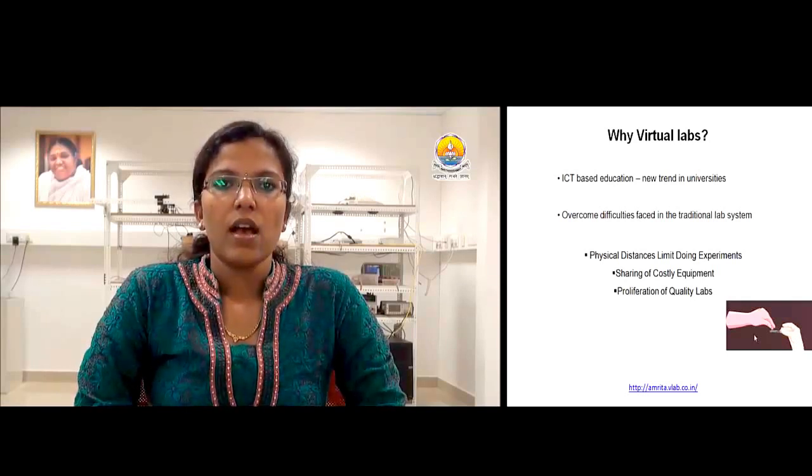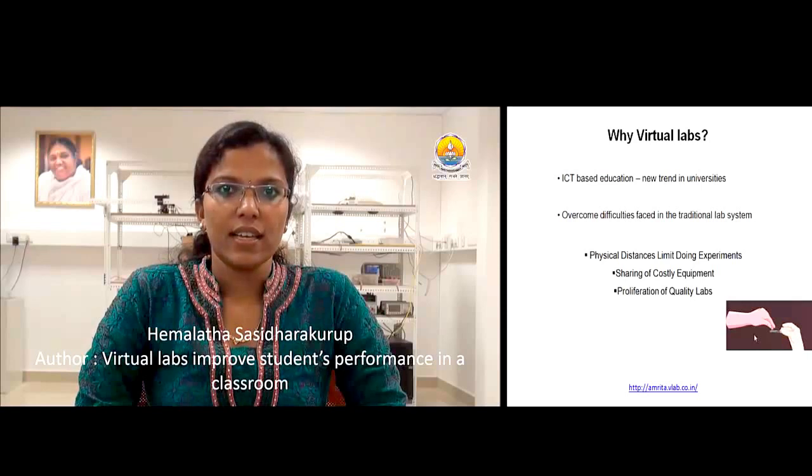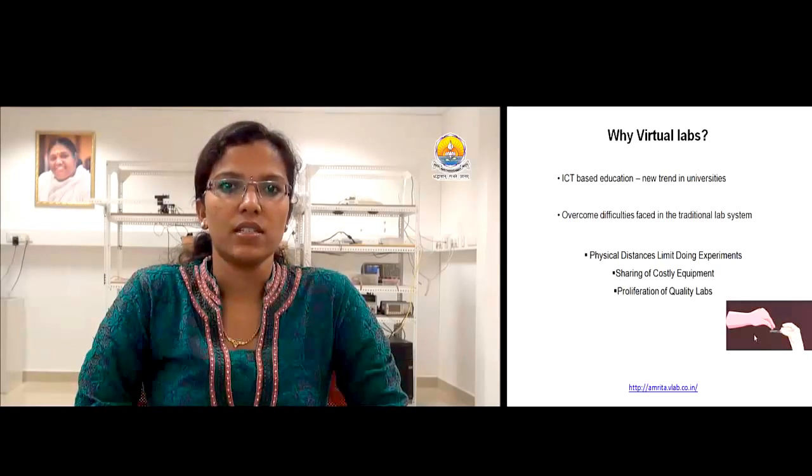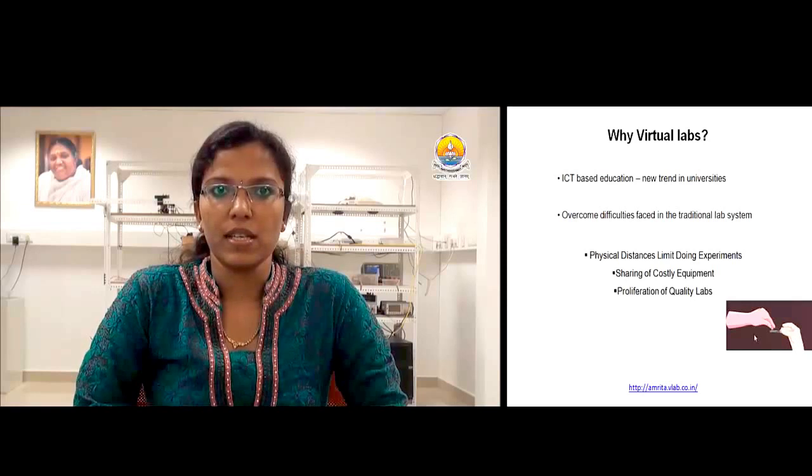Why Virtual Labs? ICT-based education is a new trend in universities that provides online learning experience with the aid of computer-based instructional materials like animation, simulation, and remote learning experiments. It helps to overcome the difficulties faced in traditional lab systems like extended time to complete experiments, lack of reagents, and sharing of costly equipment.